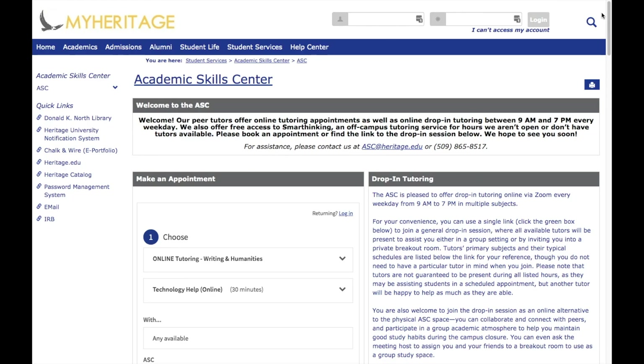Thank you so much for joining me in this video exploring the online ways the Academic Skills Center at Heritage University is here to support you and your education throughout this COVID-19 closure and beyond. We hope to see you in a tutoring session or drop-in session soon.